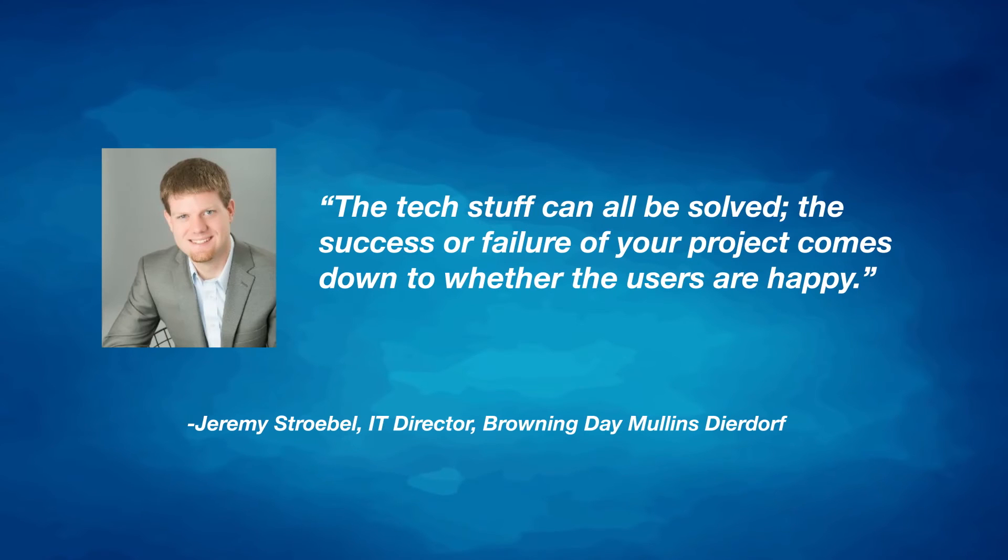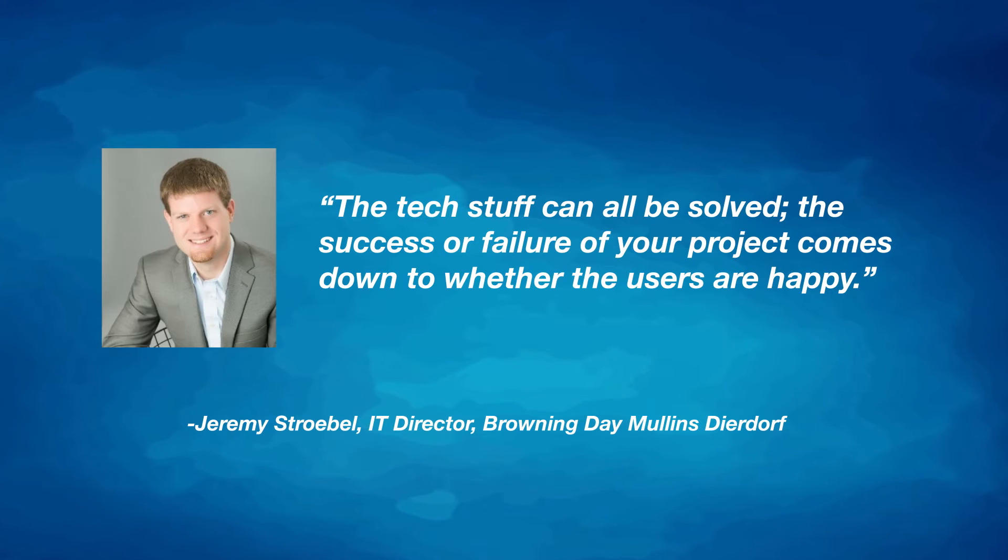Jeremy Strobel, director of IT at the firm, said: "The tech stuff can all be solved. The success or failure of your project comes down to whether the users are happy."